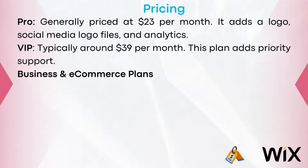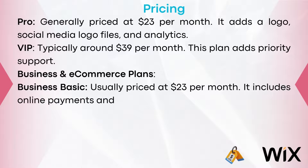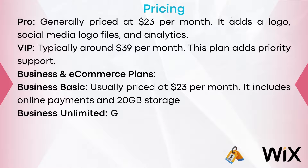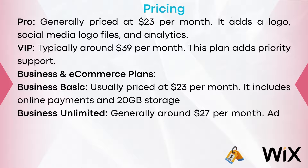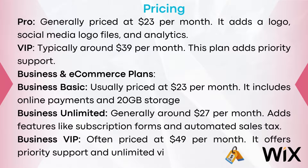Business and e-commerce plans for Wix — Business Basic: usually $23 per month, includes online payments and 20 gigabytes of storage. Business Unlimited: generally around $27 per month, adding features like subscription forms and automated sales tax. Business VIP: often priced at $49 per month, offering priority support and unlimited video hours.